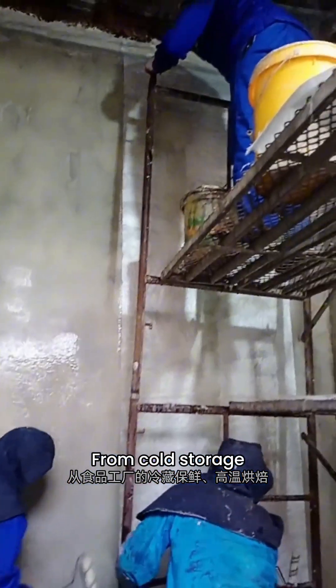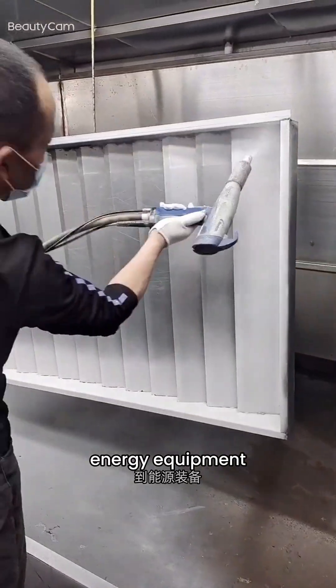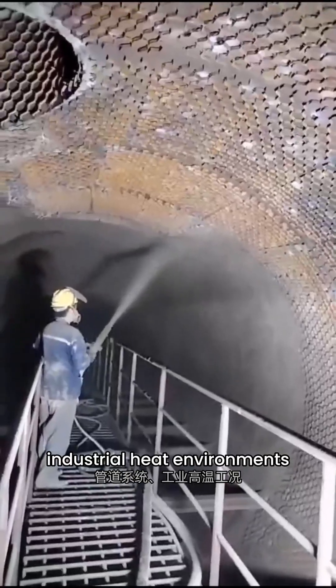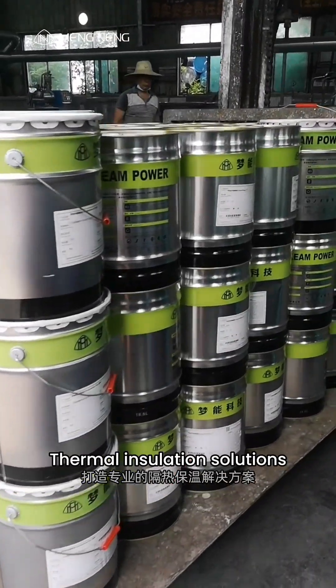From cold storage and high-temperature baking in food factories, to hot oil protection, energy equipment, pipeline systems, and industrial heat environments — Mengning delivers professional thermal insulation solutions.